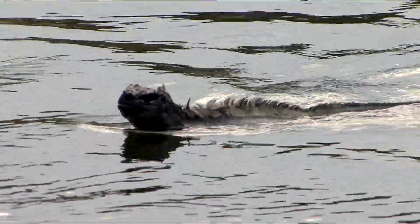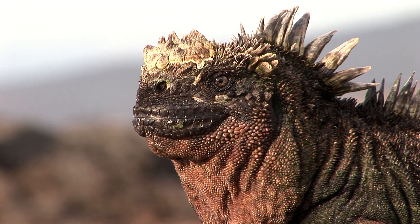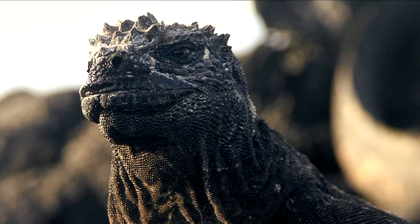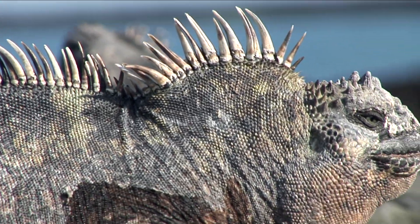Because marine iguanas take in such a large amount of seawater while they're feeding, they have developed salt glands, which help remove the salt and deposit it in the nostrils. With a frequent sneezing action, the iguana shoots the salt into the air, and then the salt falls back down on its head, making a little white wig.